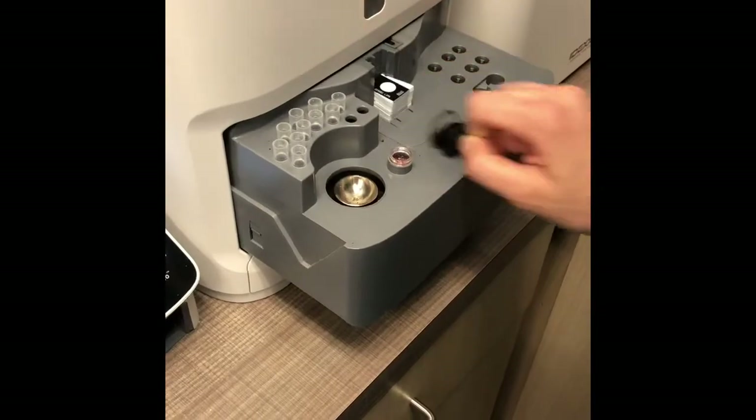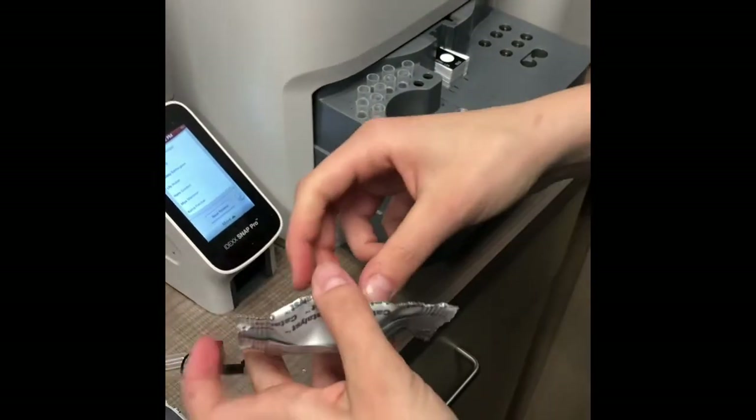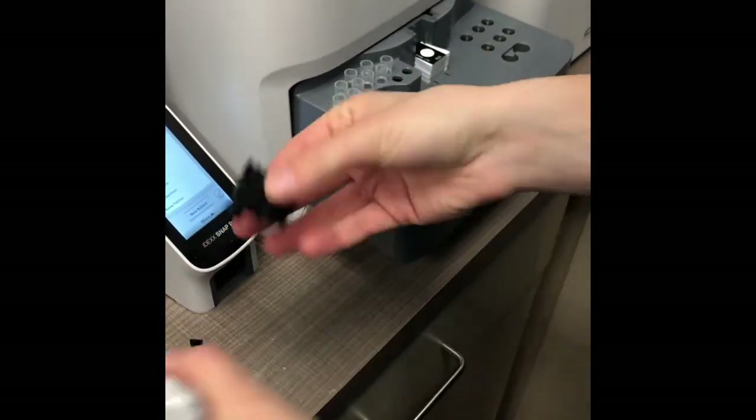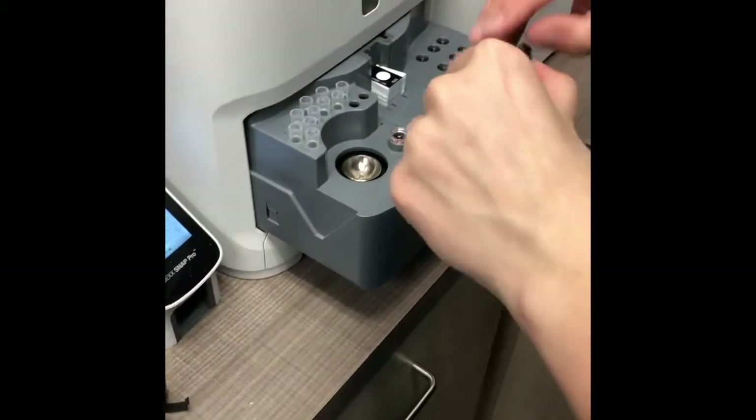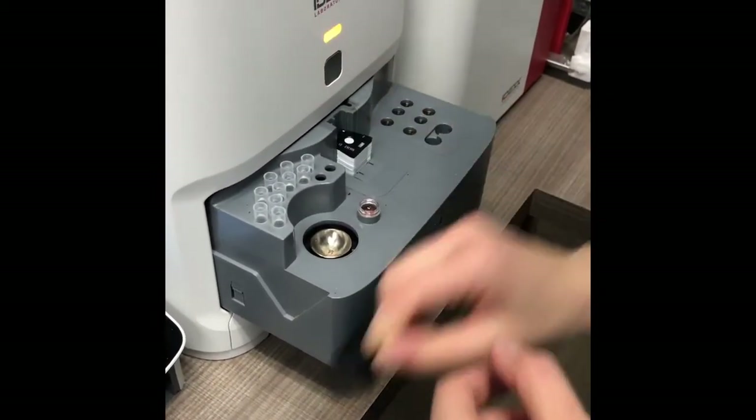As you can see, I'm putting these small analyzer chips into the chemistry analyzer machine. For this one, we're doing a chemistry 17 test, so I'm putting the two needed chips inside. For different tests, you will put in different chips.